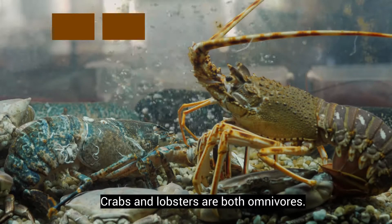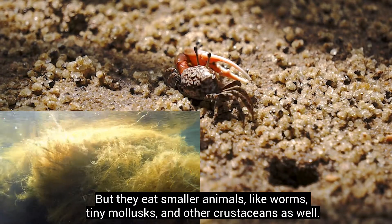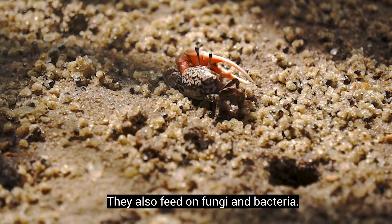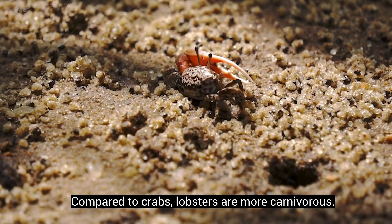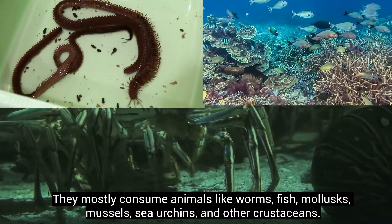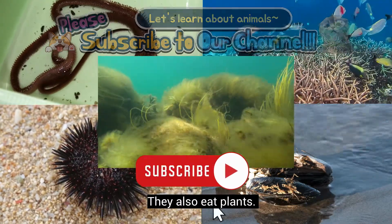Crabs and lobsters are both omnivores. Crabs feed primarily on algae, but they also eat smaller animals like worms, tiny mollusks, and other crustaceans, as well as fungi and bacteria. Compared to crabs, lobsters are more carnivorous — they mostly consume animals like worms, fish, mollusks, mussels, sea urchins, and other crustaceans, though they also eat plants.